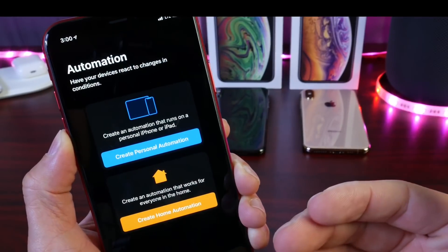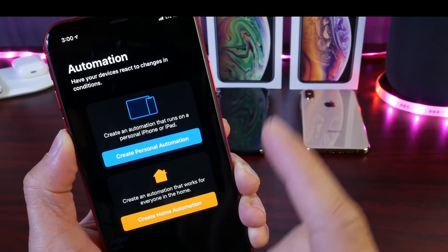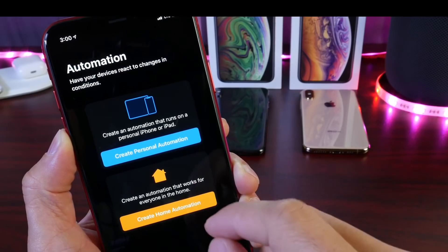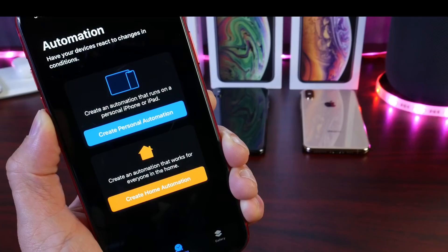There are a few changes coming with iOS 13.1 on the 30th for every iPhone that supports the software, including creating personal automations on your devices with the Siri Shortcuts application, and also creating home automations as well.